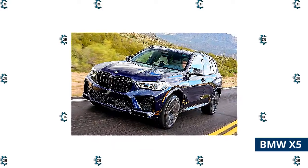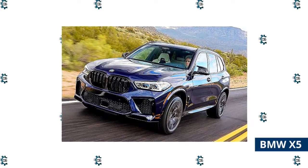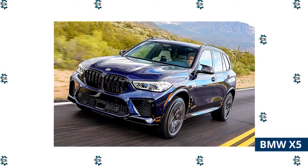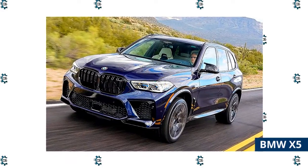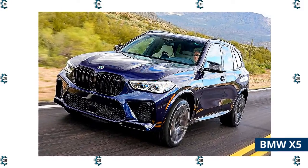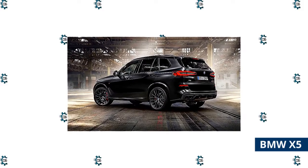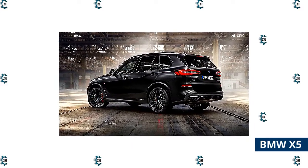One of the premier distributors of BMW cars in the UAE is AGMC, which is present in the Emirates of Dubai and Abu Dhabi. The price of the BMW X5 in the UAE starts from around 395,000 Emirati dirhams, with variants including the 40i xDrive, 50i xDrive, and the X5M Competition. AGMC also sells pre-owned BMW cars in Dubai, and there are many other second-hand cars available through platforms such as Cars24.